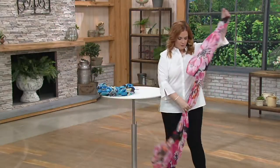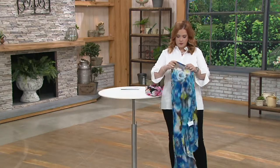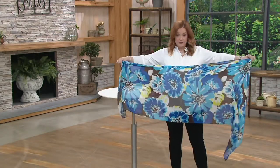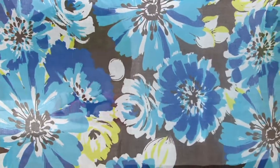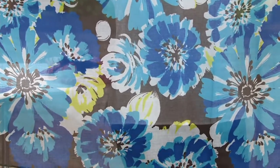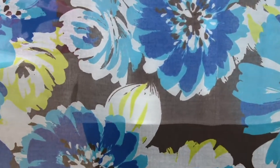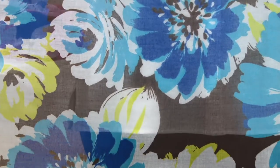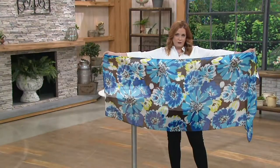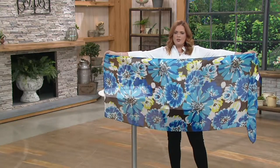Now let me show you the blue floral. The background on this one is a deep deep brown — it may look a little black on camera but it is a deep brown. You have a deep blue, a Caribbean blue, and a white, and then there's also a citron accent color — a little bit of a rich yellow with just a tinge of green in it. Beautiful color.